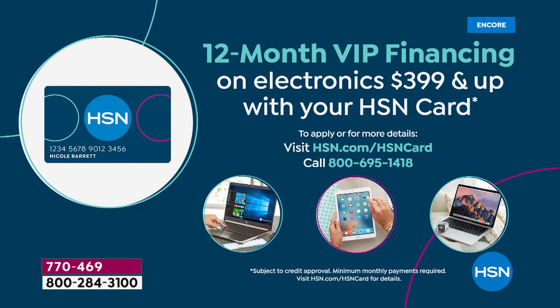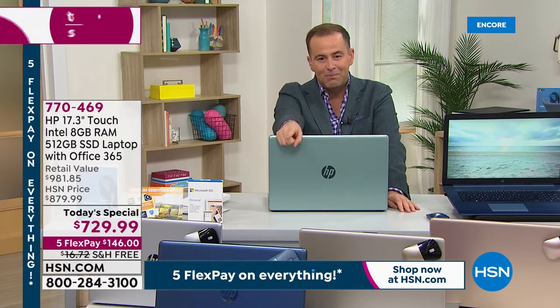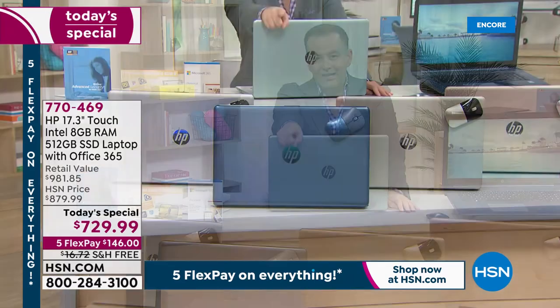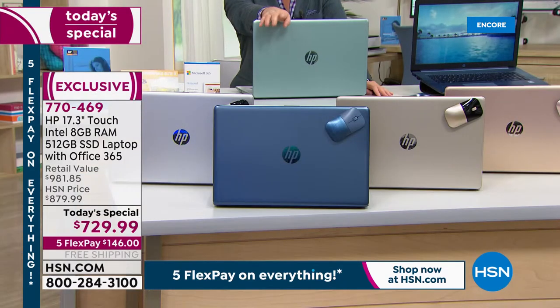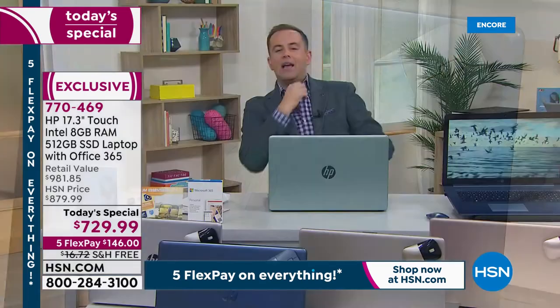All you need to do is choose which color you want. If you've been watching, America is saying jasmine blue — a brand new exclusive color to us here at HSN. The jasmine blue is by far the best seller, so it will be sold out very early. On our second row we have soft gold, and then natural silver.